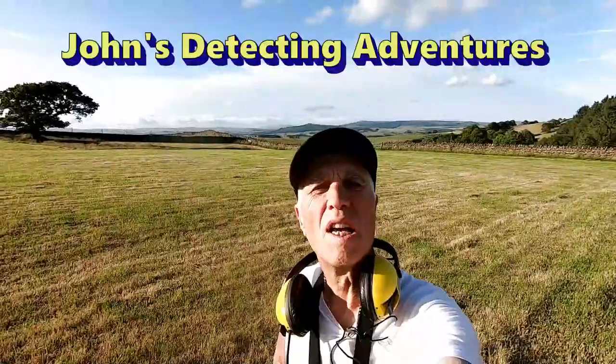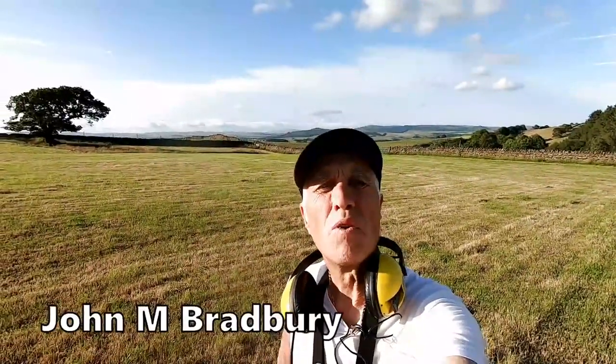Welcome to John's Belt and Dead Adventures. Here we are searching pasture in an area that's supposed to be full of Roman artifacts because it's a Roman fort. Please join me to see what we're going to find today.